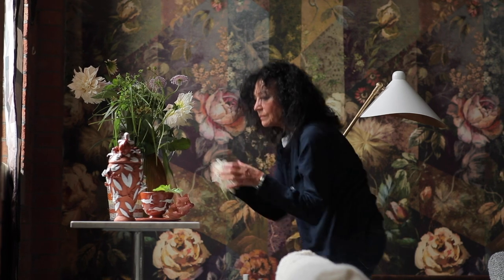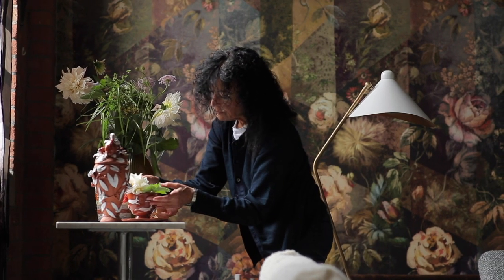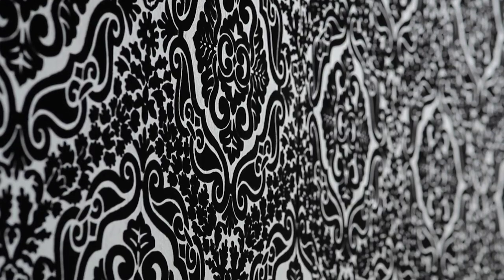Spring 21. It's all about texture. It's all about color. It's all about black and white.